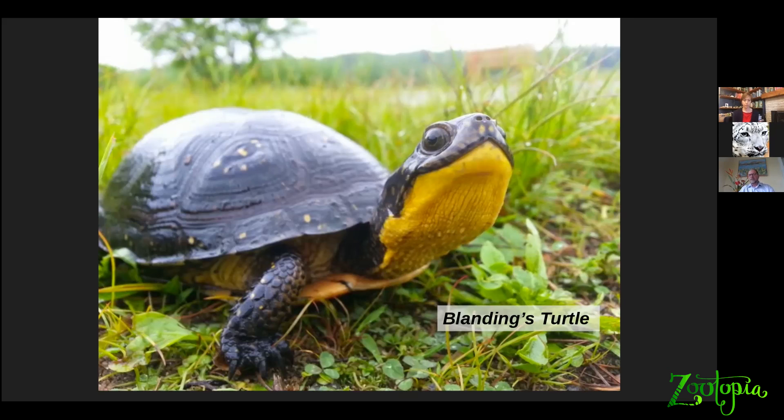Blanding's turtles are long-lived animals that occur throughout the northern tier of the United States, from Minnesota, Iowa, and Nebraska east through southern New England. Massachusetts has by far the most Blanding's turtles in New England, and then there are scattered populations in Ontario and Nova Scotia. They are a rare animal throughout their range, and their populations have been declining in most places steadily for decades.